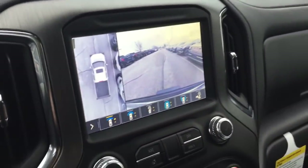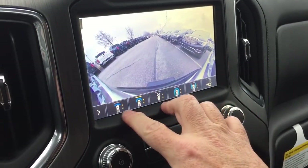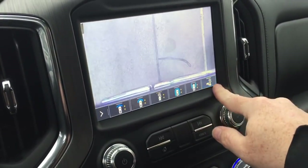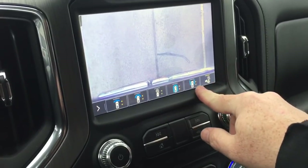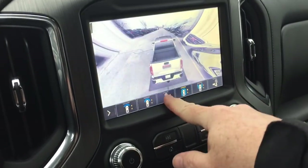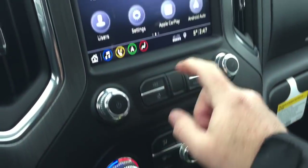And the camera function here — so many different views. You've got the 360 view, the forward view, and the tailgate hookup for trailer and hitch. You've got LED lights at the back as well, and it's going to make life with your trailer just so simple.